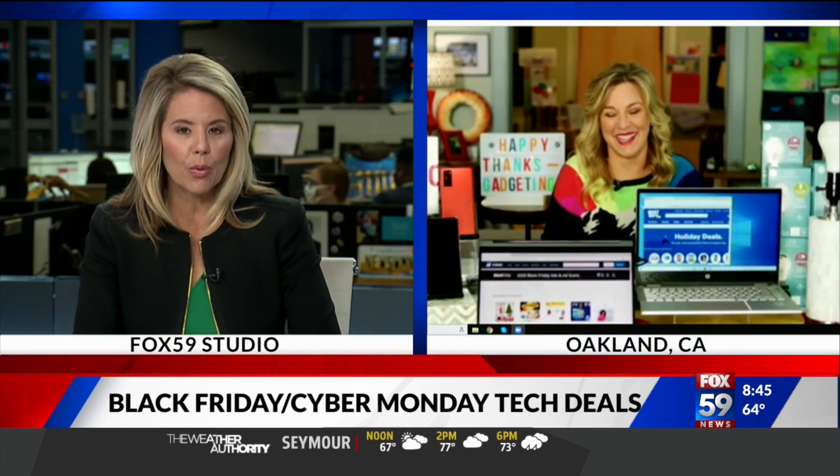Jennifer Jolly, just saying your name makes me happy. We will see you next time. If you would like more of Jennifer's expert advice, visit fox59.com slash links.